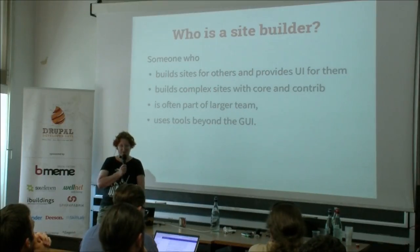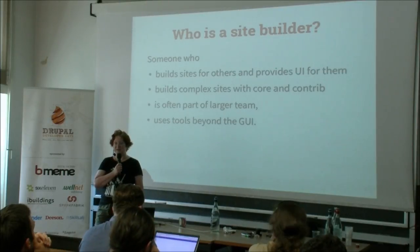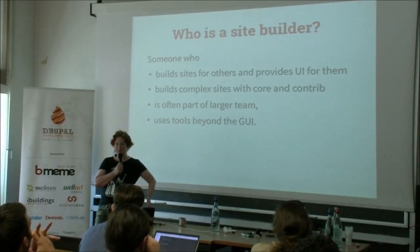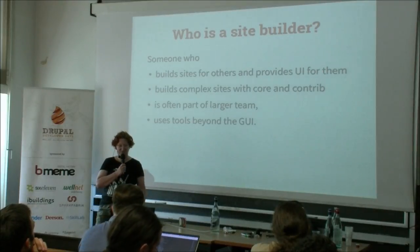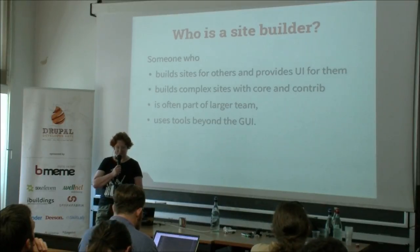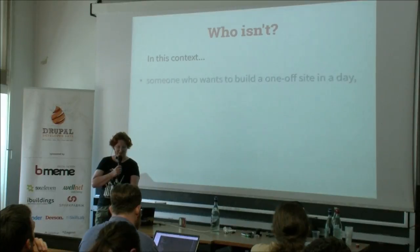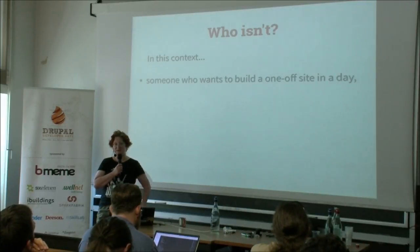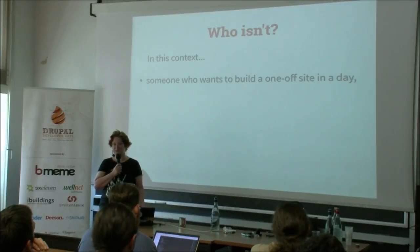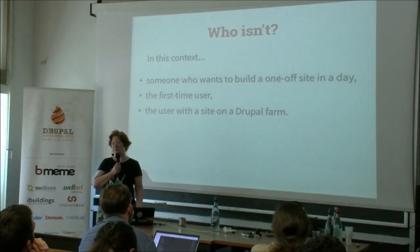So what is a site builder? To me, a site builder is somebody who builds sites for others to use — we are providing the user interface for other users. It's quite often building complex sites that use not only core but also contrib, so we sometimes have problems when core and contrib are not consistent. Site builders often work as part of a larger team and use tools that go beyond the GUI. What isn't a site builder in this context is somebody who wants to build a site in one day to show their wedding pictures, or the first-time user, or someone on a Drupal farm with restricted access to certain modules.